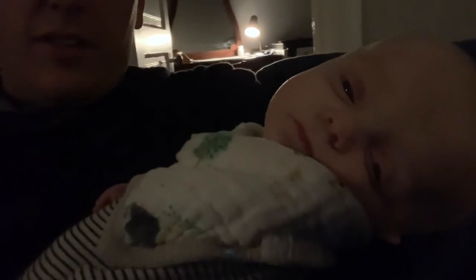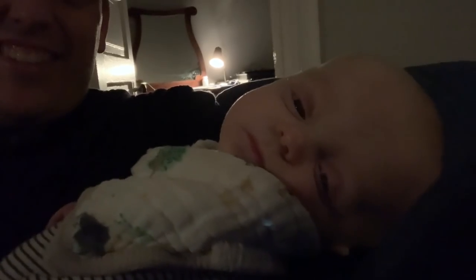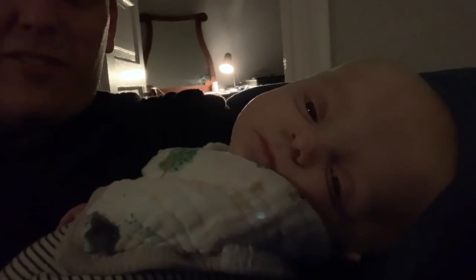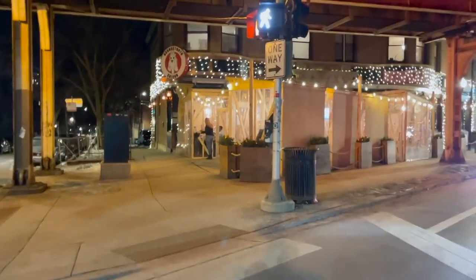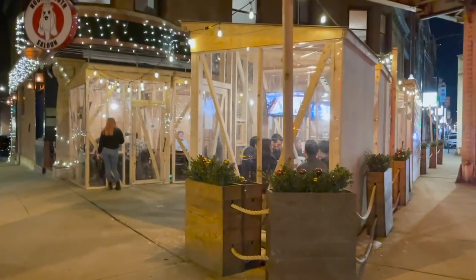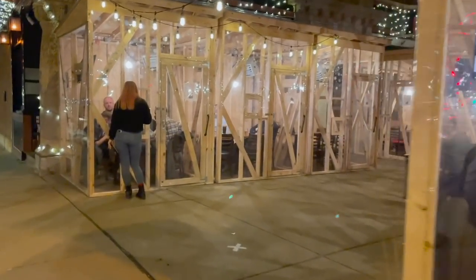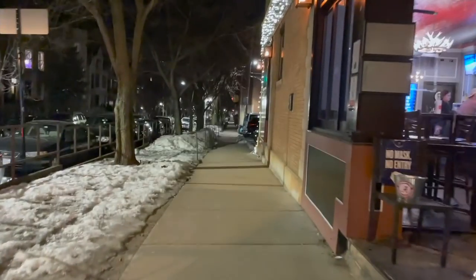Look at this sleeping baby who looks very possessed — super cute though, cutest possession in history. We're walking home from the Sicards'. I wanted to show you these outdoor little eateries — there's a little hole for the server. We're going out this weekend.